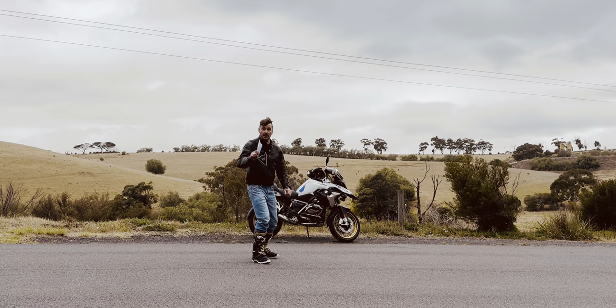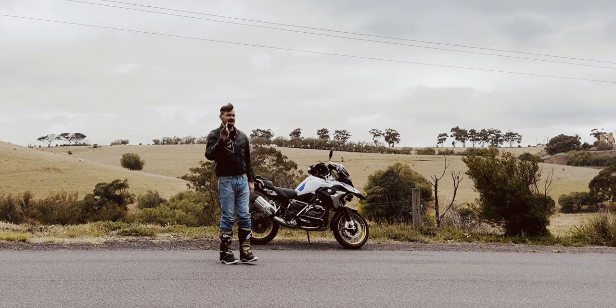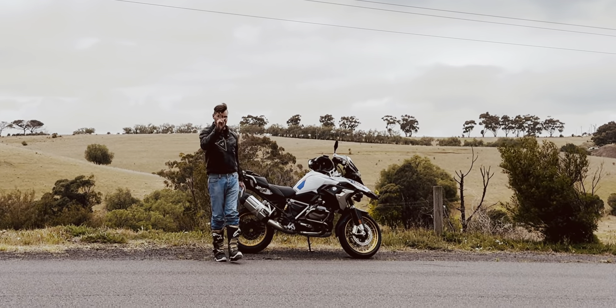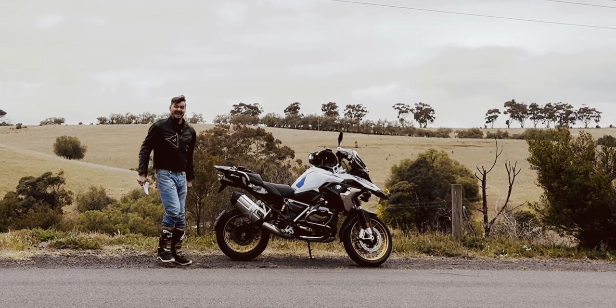Let's talk about it. I will say, before I get into this video, I have some big, big, big news about the GS — the GS Adventure, the 1300 GS, or 1400 GS Adventure. I have some big news on that, so make sure you subscribe. But let's get into the 1300 issues.